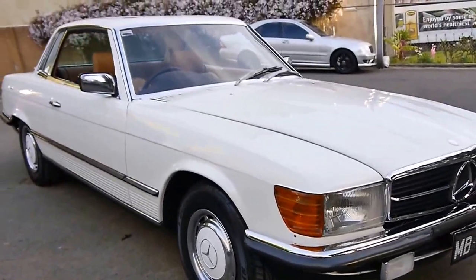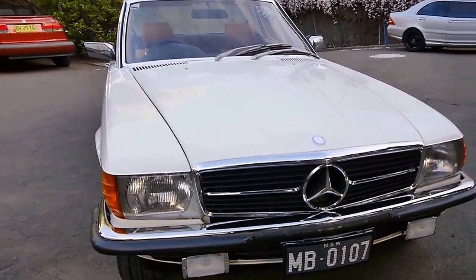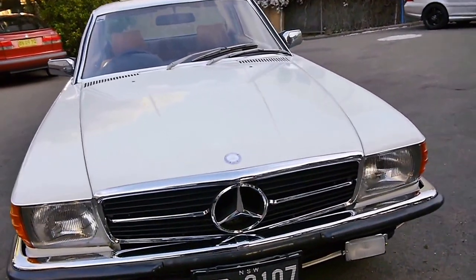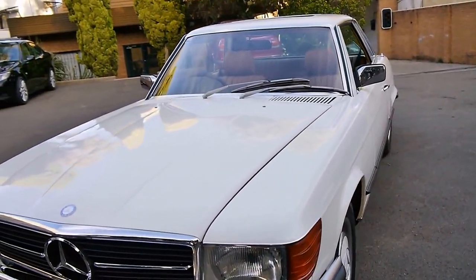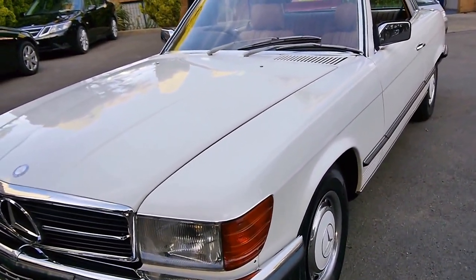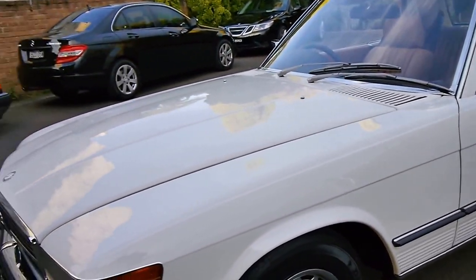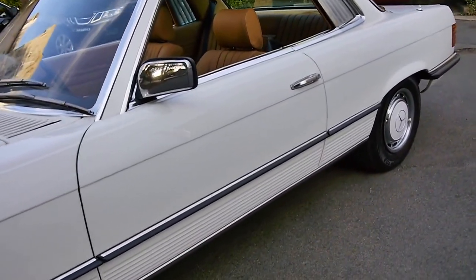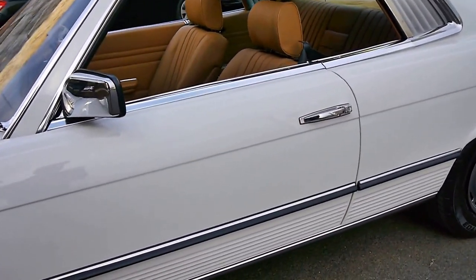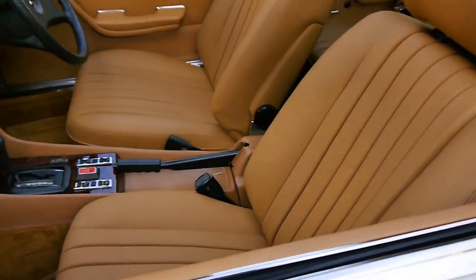Ladies and gentlemen, we wait literally years for cars like this to pop up. It's a W107 Mercedes-Benz 450 SLC. Not only has it got 120,000 original kilometres from 1980, but it has been bought by the previous owner for $20,000 and he has spent — wait for it — $25,000 making this absolutely gorgeous. Let's have a look at it inside.